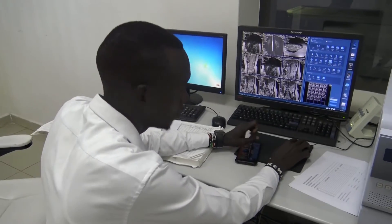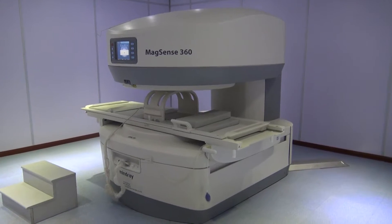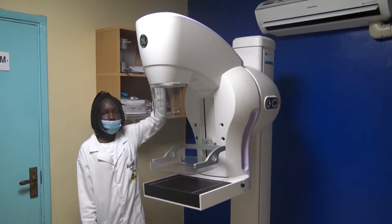Quality images, scans, and radiographs are all essential in our comprehensive diagnostics in computerized tomography CT scan, magnetic resonance imaging MRI, orthopantomogram OPG, mammogram, x-ray, and ultrasound.